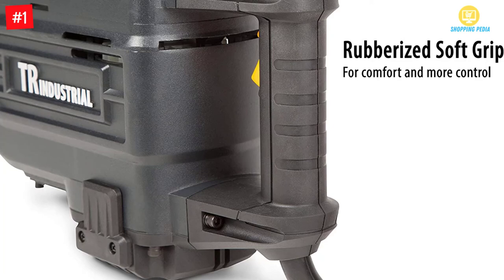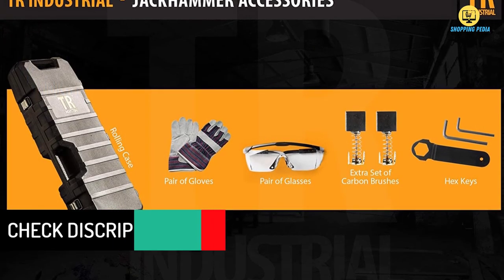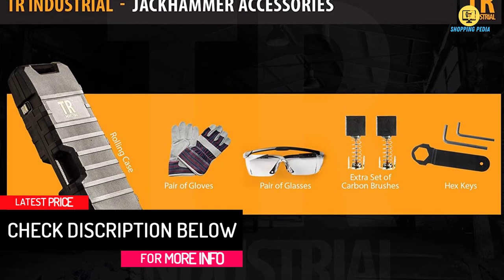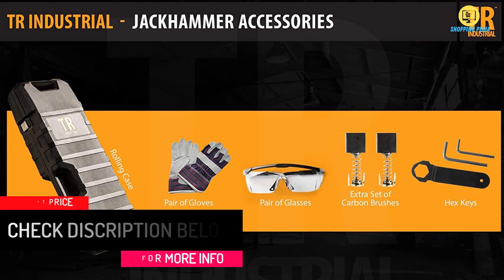With all-metal housing, the jackhammer is made for heavy applications. To ensure safety, the electric jackhammer is ETL listed, meaning it has been rigorously tested and certified to meet all safety standards.